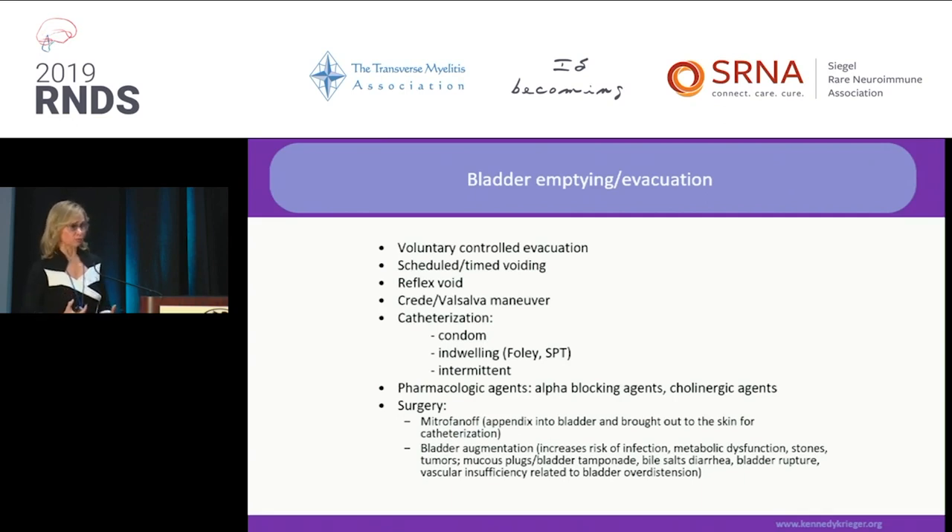Is there a place for scheduled time voiding and bladder retraining? Sure — if you can void enough to empty the bladder so you don't have recurrent urinary tract infections. You can use some medication to help with that, but it needs to be done under very careful urologic or bladder management control because it takes a lot of fine tuning. Scheduled and timed voiding is part of the bladder emptying method.